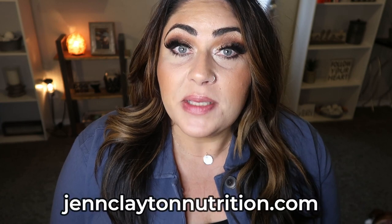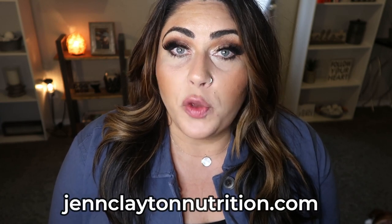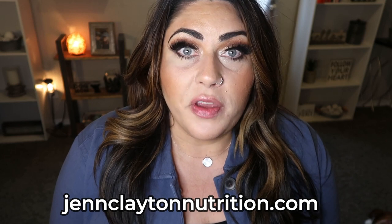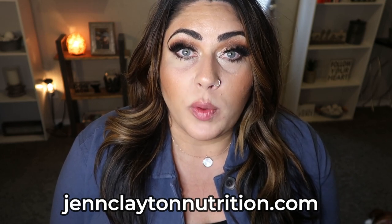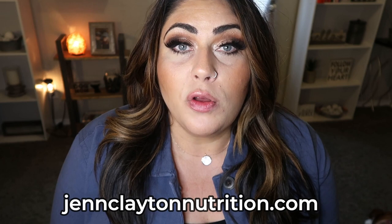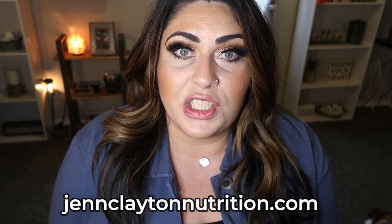Also on my nutrition coaching website you'll find personalized macro and calorie calculation — you have to know how many calories and macros you should be eating to be successful, so take advantage of that service whether you're on WW or not. I also offer 30 and 60 minute one-on-one sessions to navigate struggles, set goals, and help you reach them.